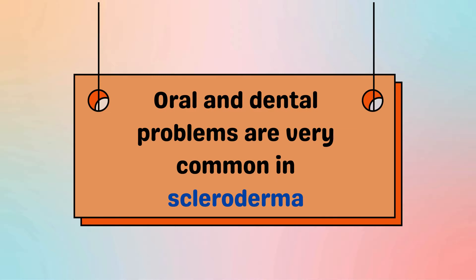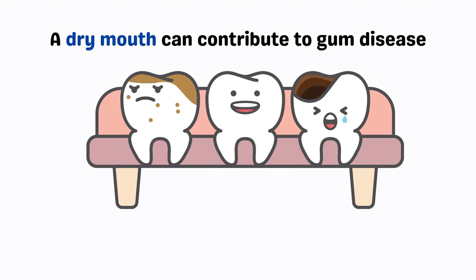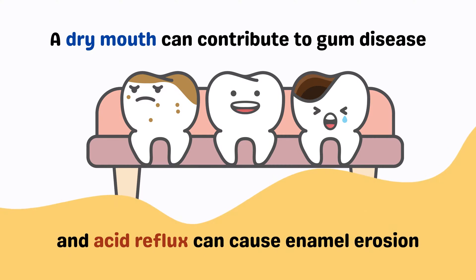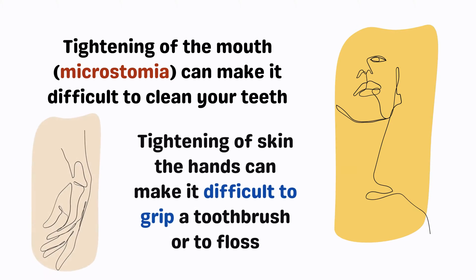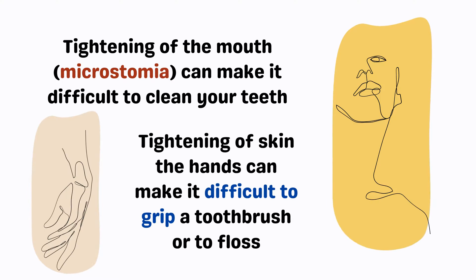Oral and dental problems are very common in people living with scleroderma. A dry mouth, for example, can contribute to gum disease, and acid reflux can cause enamel erosion. Additionally, tightening of the mouth — or microstomia — can make it difficult to clean your teeth, and tightening of the skin on the hands can make it difficult to grip a toothbrush or to floss.